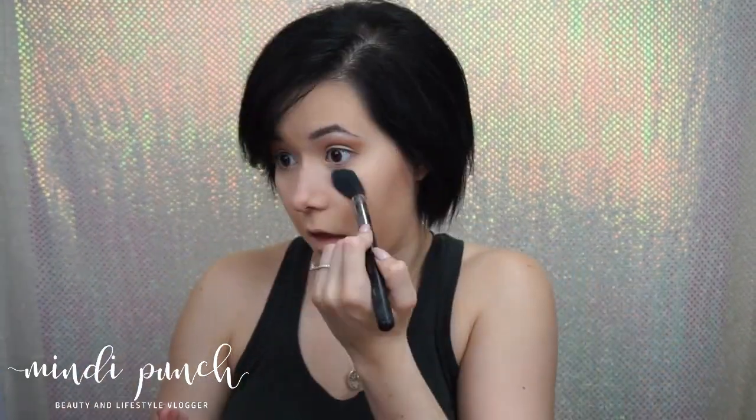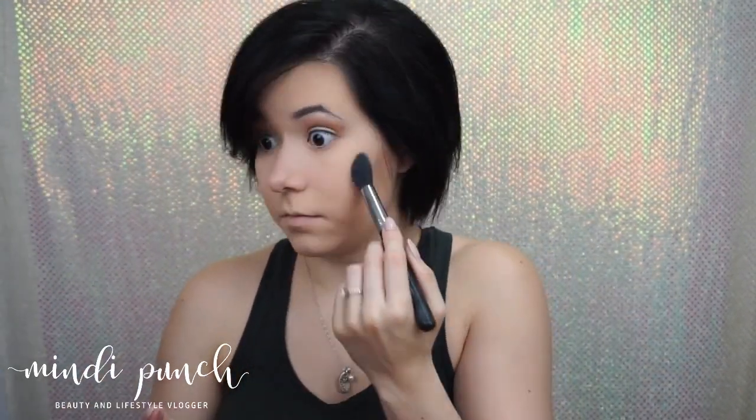With the same brush we used to set our eye with the finishing powder, we're going to set our face. Alright, so next we're just going to start from the top and work our way down. So next is the brows.